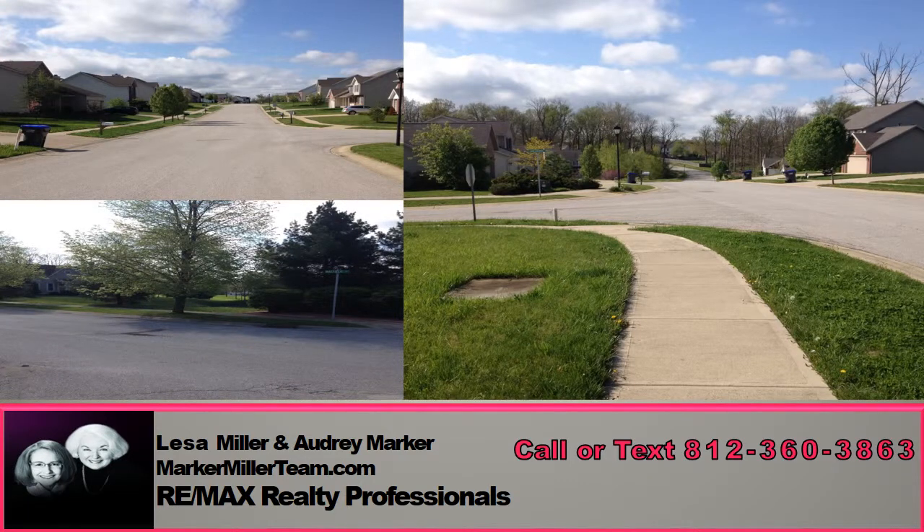Easy access to Highway 46 takes you to Highway 37 in no time. For those who enjoy IU sporting events, you also have a short drive to the IU Stadium and Assembly Hall.